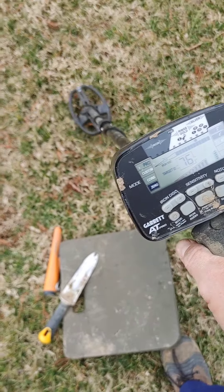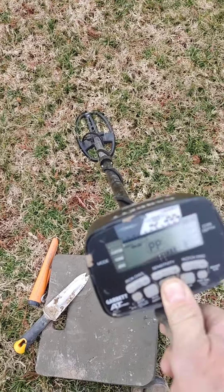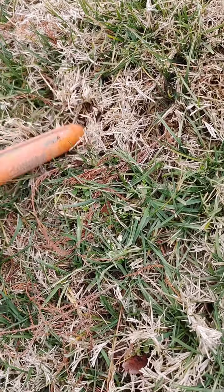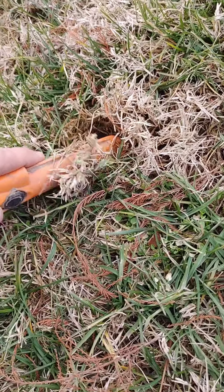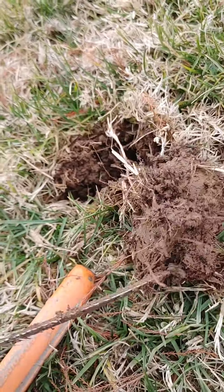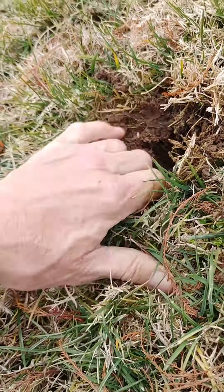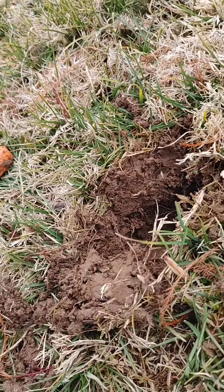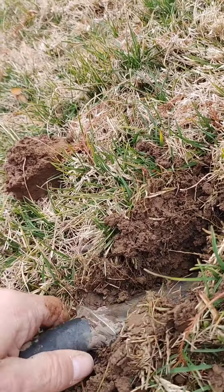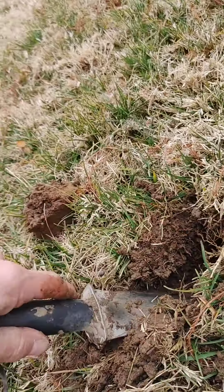Here's my first good signal of the day — I got a 75-76, should be a penny. It should be right around there, we'll check it out. It's still in there, it's hard to do one-handed, a little deeper than I thought. I see it — that's a tennis ball can top. Oh well, maybe the next one will be something good.